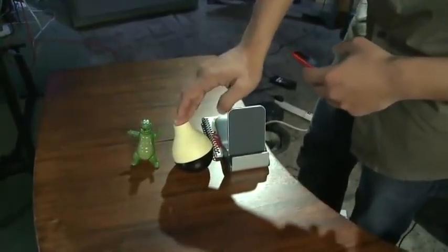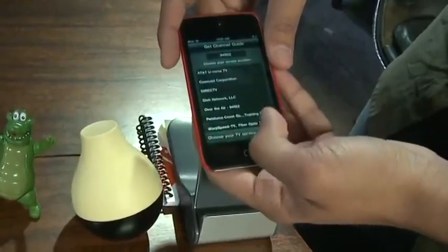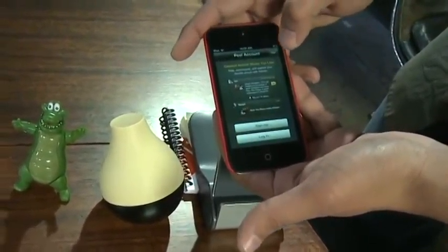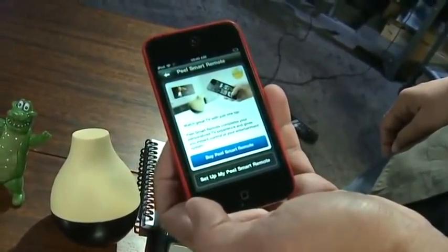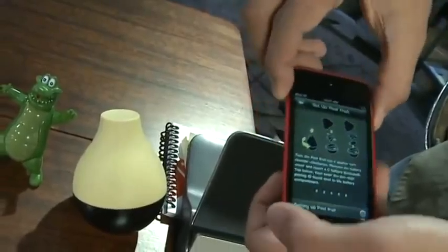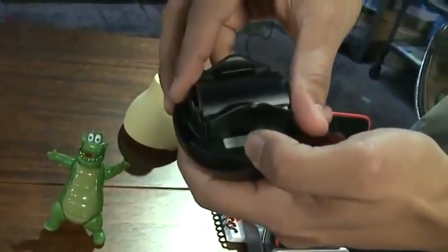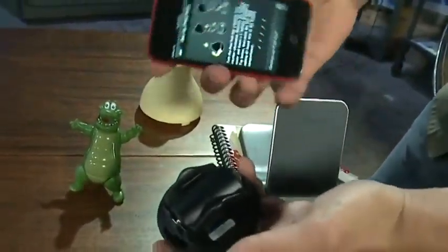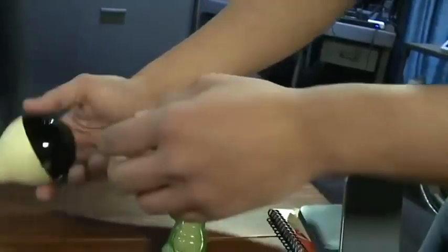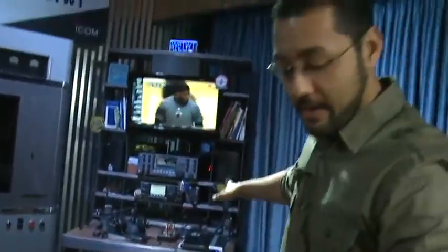Next, pair the network device with the Peel Fruit via the iOS application. Enter your zip code for channel guide data, select your provider — DirecTV in this case — and optionally create a Peel account for programming recommendations. Open the Peel Fruit, insert the included C-cell battery, and enter the five-digit pairing code into the app. Close up the Peel Fruit — the decorative top piece is purely cosmetic — and point it towards your television or set-top box.